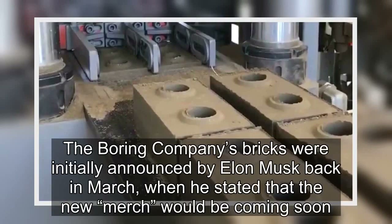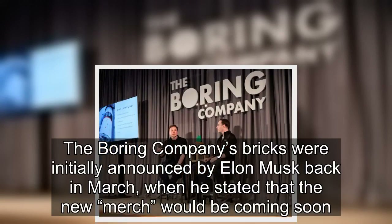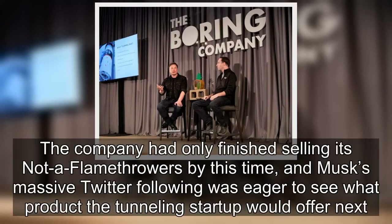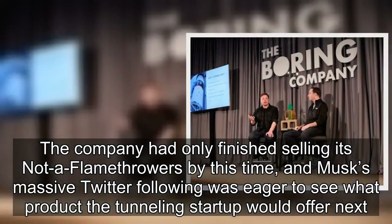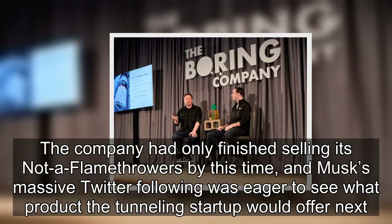The Boring Company's bricks were initially announced by Elon Musk back in March, when he stated that the new merch would be coming soon. The company had only finished selling its not-a-flamethrower by this time, and Musk's massive Twitter following was eager to see what product the tunnelling start-up would offer next.